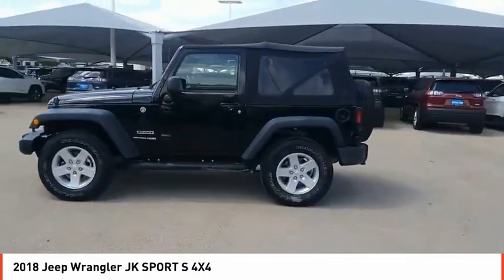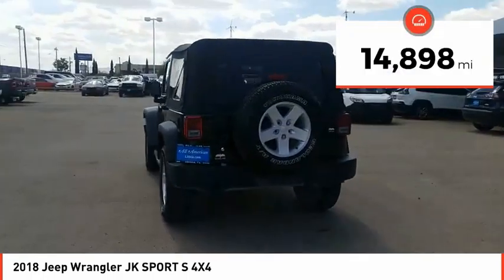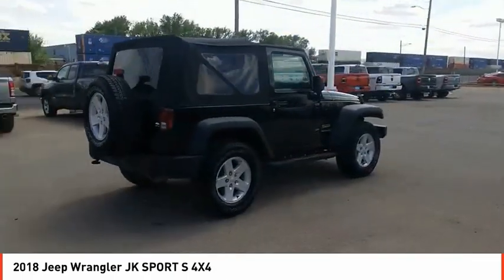Not to be outdone, the interior comes equipped with plenty of technology, storage, and sound system capabilities. This vehicle has less than 15,000 miles. Drive away with a great deal on this vehicle. Call or stop in today.